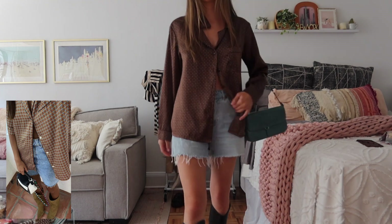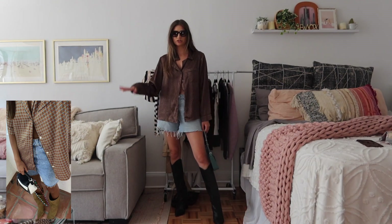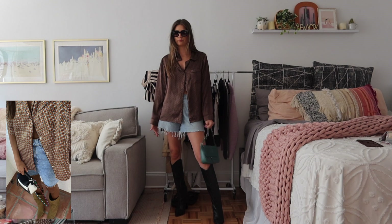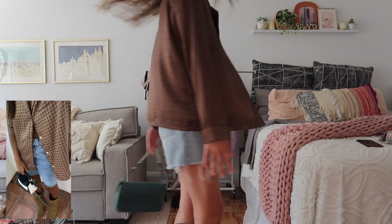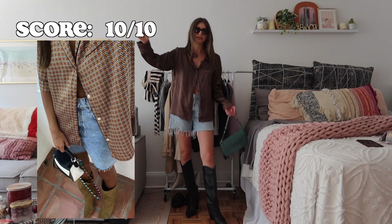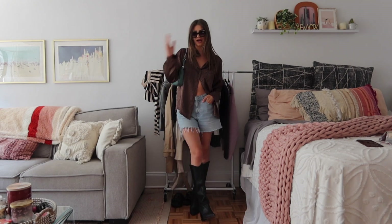I think she'd probably wear big sunnies, so I'll throw those on. She has a really fun bag — I don't have the exact one, but this thrifted purse has some blue in it that matches the little blue in my top, so we're putting that together. Slay! This is such a cute Saturday bopping and shopping outfit. A button-up, jeans, and boots are going to be a staple — 1000 out of 100, killed it.